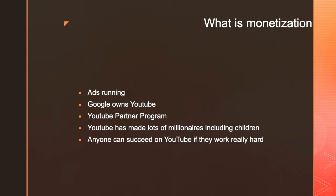What is monetization? Monetization is when you monetize your videos, ads run through them, and you make some money from the ads showing. YouTube is a company owned by Google and you make money through Google AdSense. In order to make money, you need a Google AdSense account.